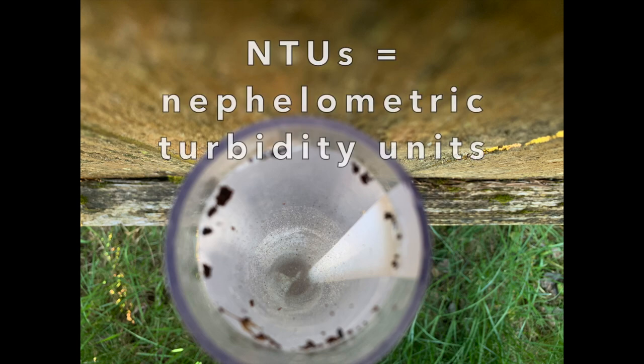Do you see it? That means the turbidity is low — hooray! Using a conversion chart, we found that the measurement here is 8 NTUs, or Nephilometric Turbidity Units.